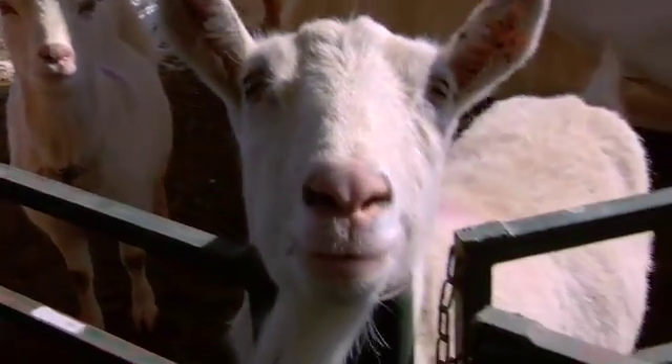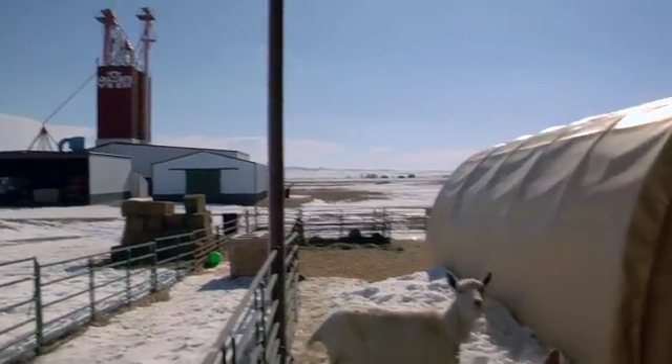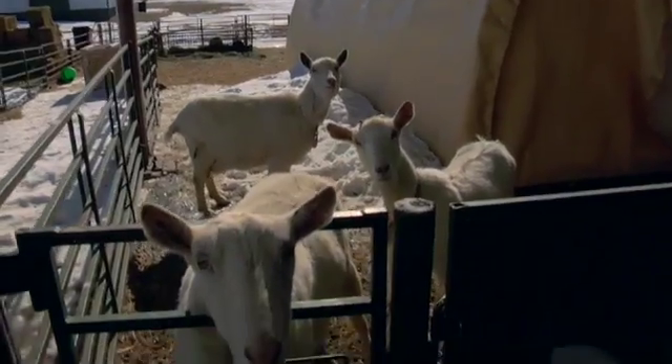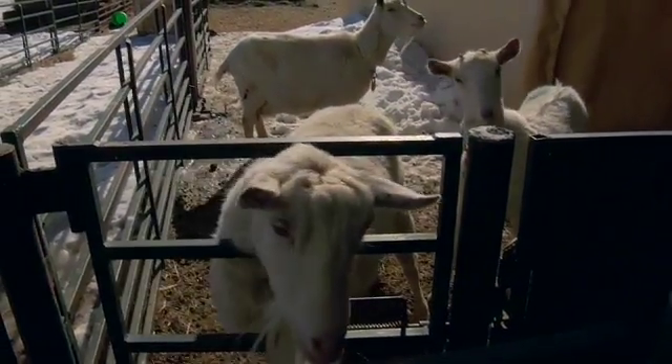With help from the National Science Foundation, Lewis studies spider silk at the University of Wyoming. So far, Lewis says he's seen no differences in the health or appearance of the transgenic goats.